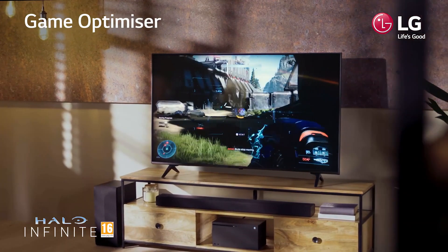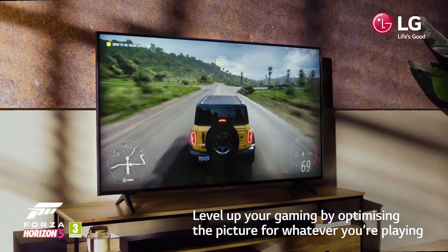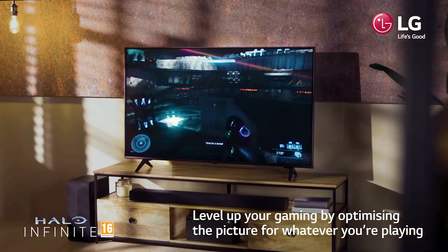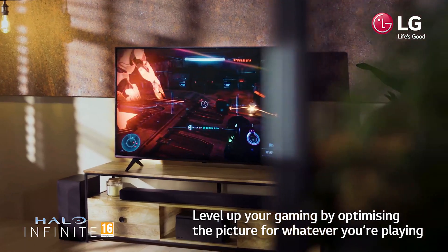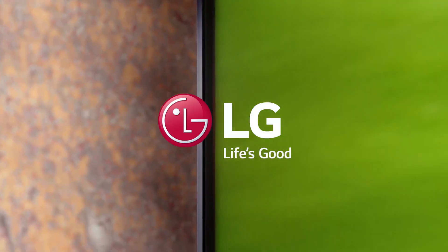Works with Hey Google and Alexa. Customize and control your smart home with ease. LG UHD TVs work with Hey Google, Amazon Alexa, AirPlay 2, and Apple HomeKit, making it a cinch to cast your favorite content and find the latest weather forecast.